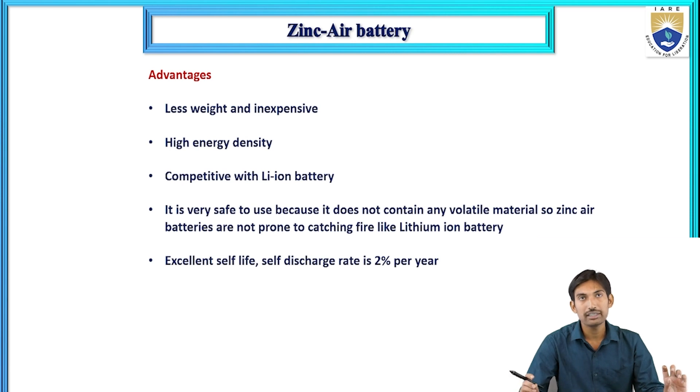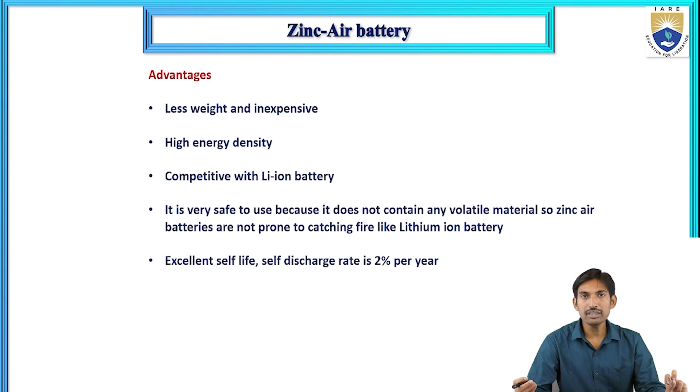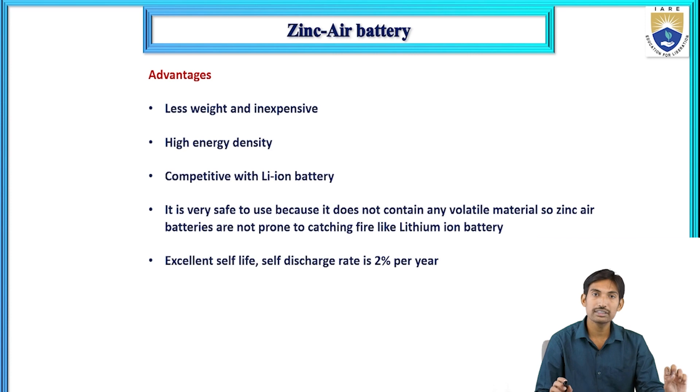Advantages of the zinc air battery: it is lightweight and inexpensive. It has high energy density and is competitive with the lithium-ion battery. It is very safe to use because it does not contain any volatile material, unlike lithium-ion batteries which can catch fire. It also has an excellent shelf life, with a self-discharge rate of only 2% per year.